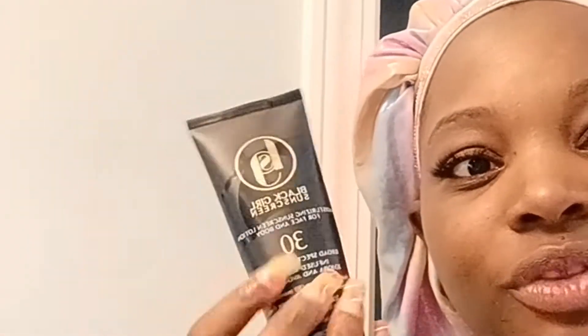After that I moisturize. If I'm going to be in the house and have nowhere to go, I use shea butter. Make sure you're using the real stuff because you want all the benefits of shea butter. If I'm going to be outside, I like to use the Black Girl Sunscreen SPF 30 because it's moisturizing and it does not leave a white cast on your skin.